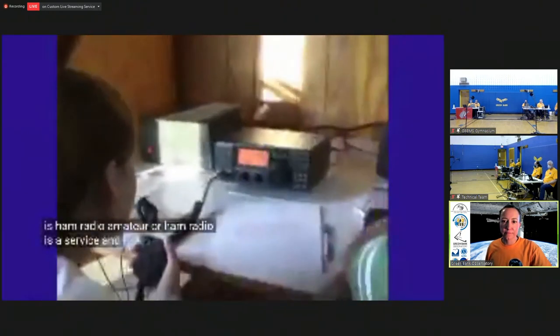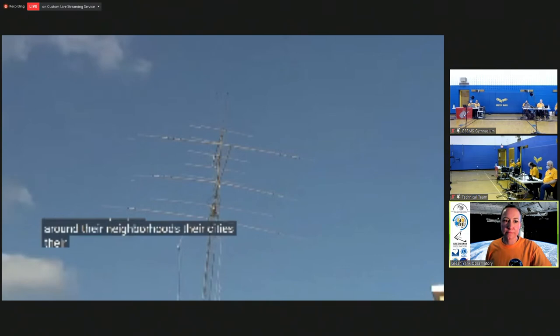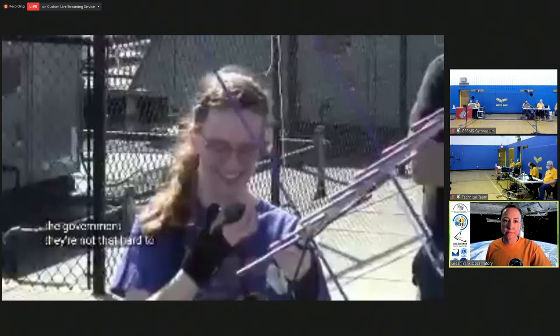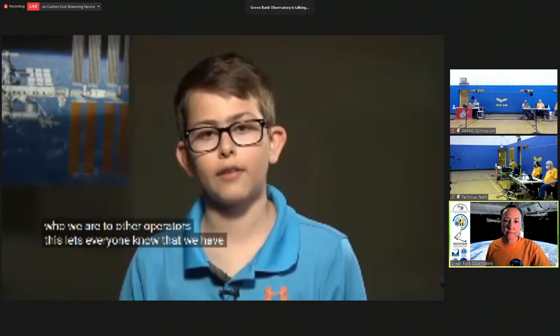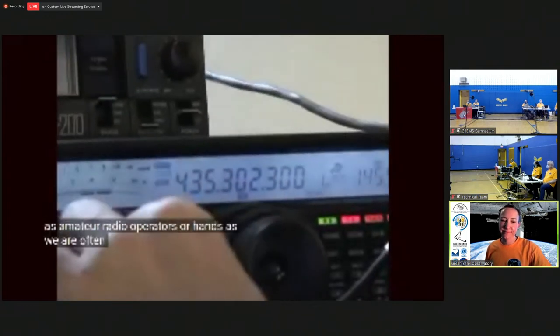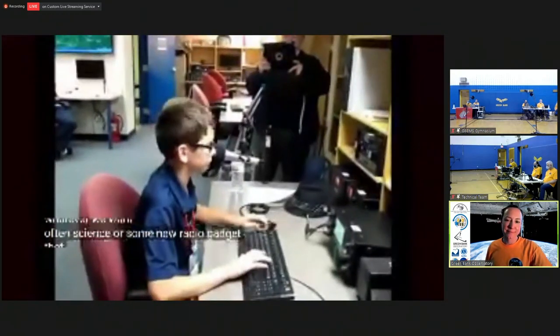And today, you're going to be using amateur radio. Amateur, or ham radio, is a service and a hobby where operators can talk with people around their neighborhoods, their cities, their country, and even around the world. Amateur radio operators require a radio license from the government — they're not that hard to get. My call sign is KM4LAO, and mine is KD8YBJ. Our call signs are a way of identifying who we are to other operators, letting everyone know that we have the proper license to use the radios. As amateur radio operators, or hams as we are often called, we can talk with others about basically whatever we want — often science or some new radio gadget that we are interested in.